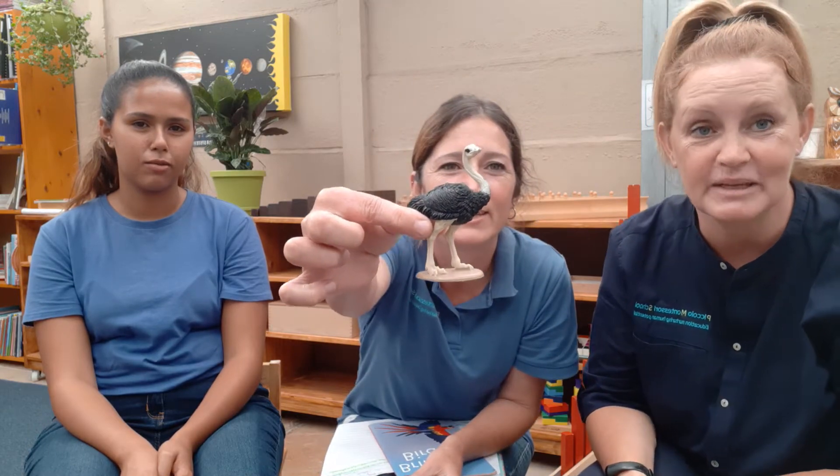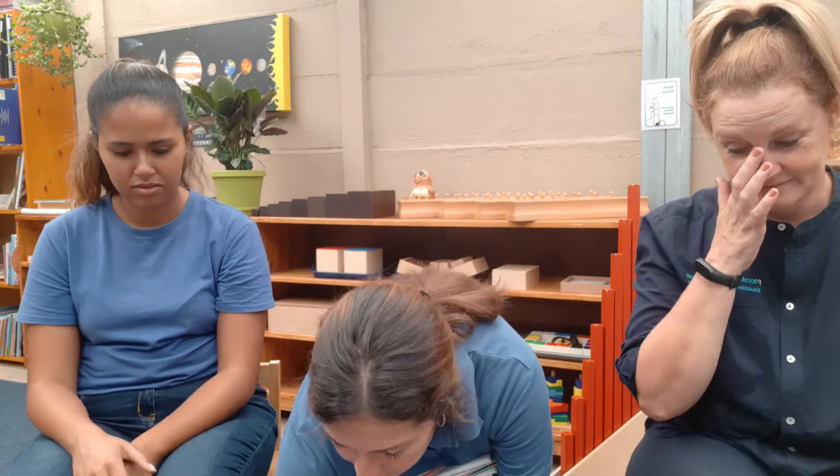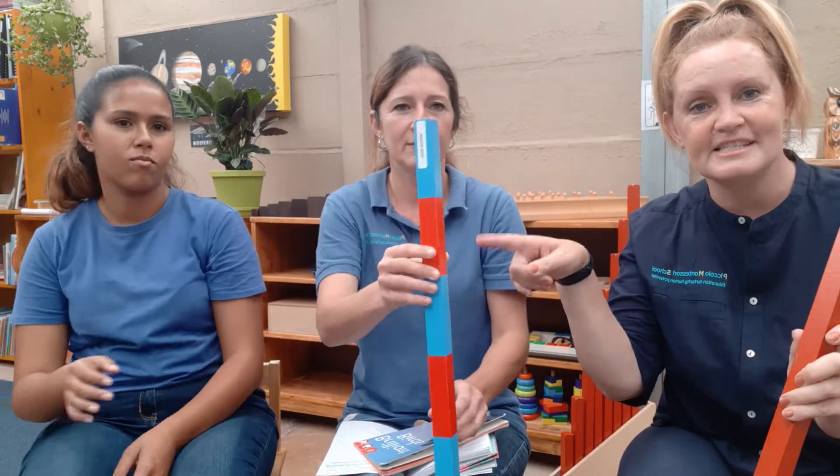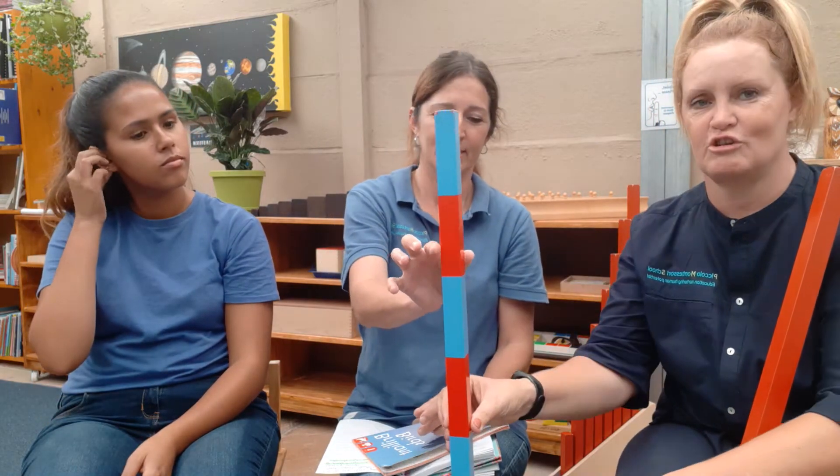Here is our ostrich - it's much bigger than that in real life. Here's our picture of an ostrich in our bird book. The ostrich is the biggest bird; it is taller than the tallest person and much heavier too. Should we show the children how tall it is? Yes, let's do that. A male ostrich - this is the number 10 rod, let's show everyone.